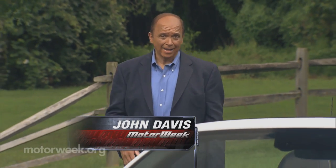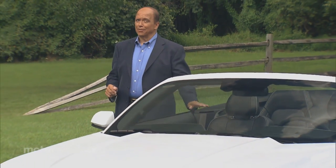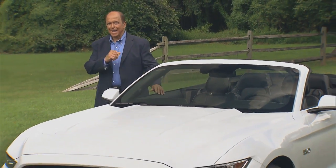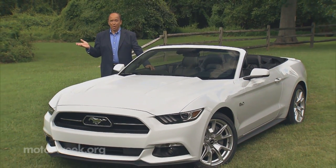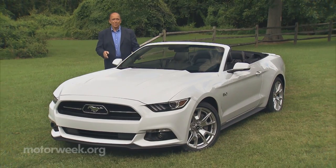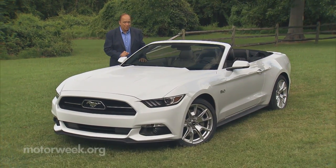By now, there's nothing secret about the 2015 Ford Mustang or the fact that there's a new Shelby GT350 right around the corner. But before we saddle up that high-strung steed, and being that the current warm weather is perfect for it, we thought we'd take a more relaxed trot in a Ford Mustang GT Convertible.